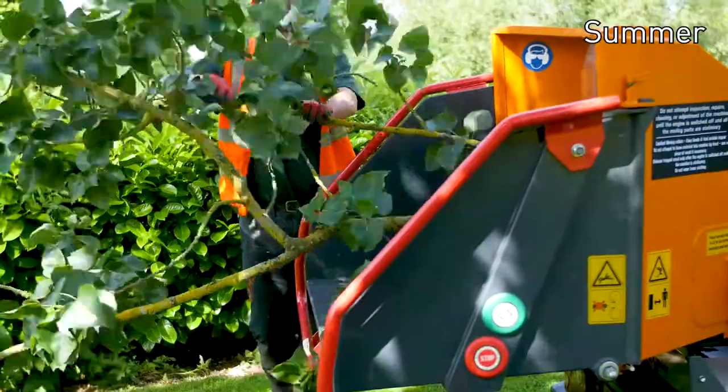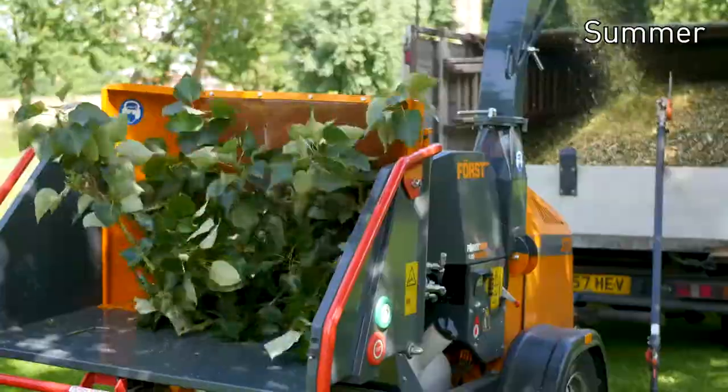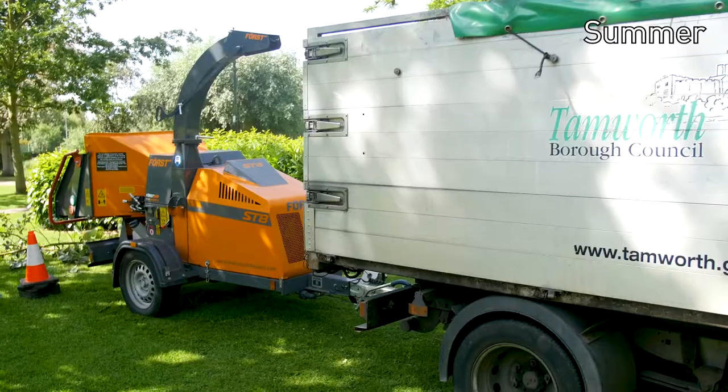We're ground lifting trees that are hanging low over footpaths, and removing epicormic growth growing from the base of the trees.